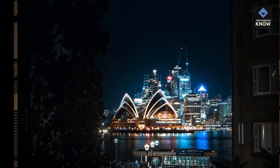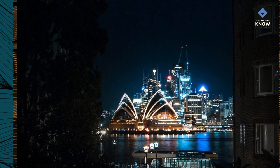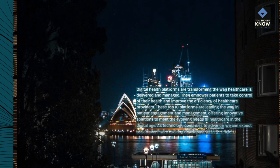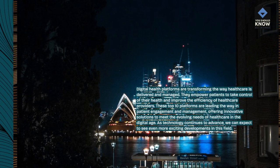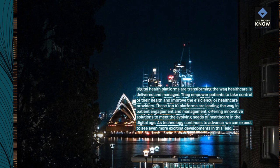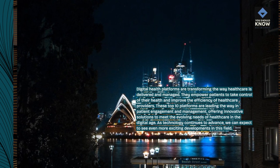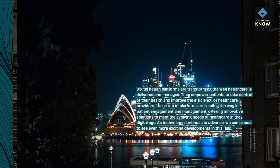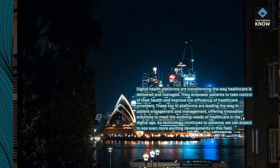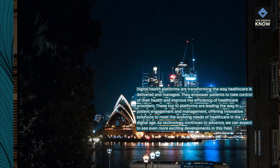Digital health platforms are transforming the way healthcare is delivered and managed. They empower patients to take control of their health and improve the efficiency of healthcare providers. These top 10 platforms are leading the way in patient engagement and management, offering innovative solutions to meet the evolving needs of healthcare in the digital age. As technology continues to advance, we can expect to see even more exciting developments in this field.